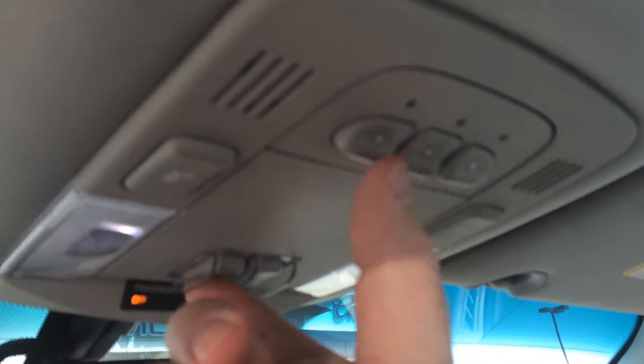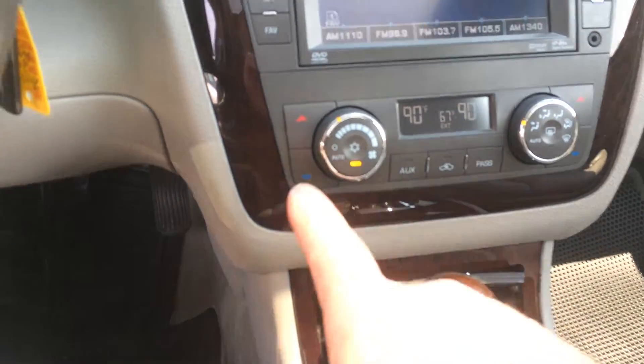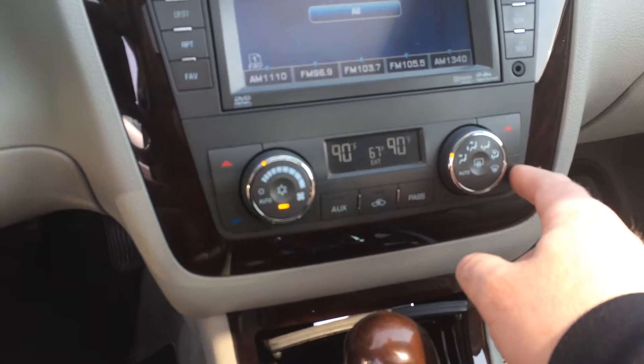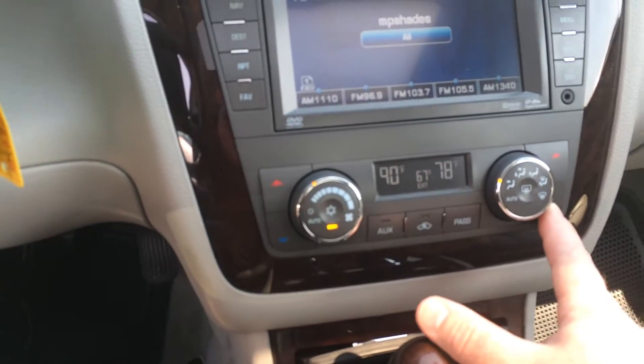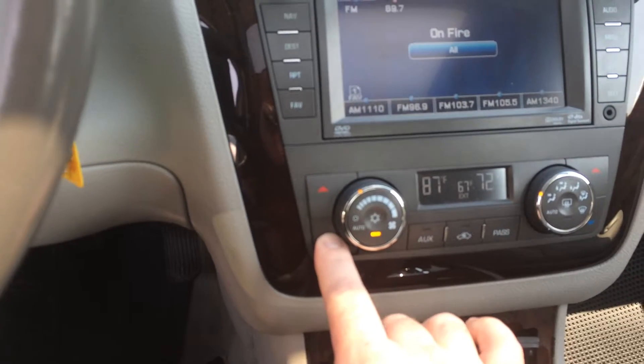As you can see right here, you can program up to three garage door openers in there so you don't have to carry those around. Dual climate control — the passenger has climate control and so does the driver. Last time we had this running it was a little cool, so you can have two separate setups there.